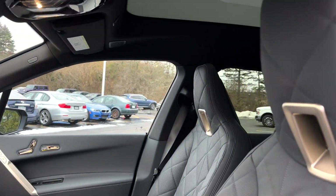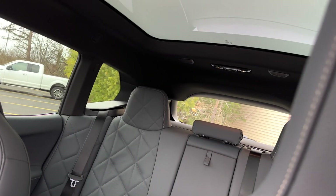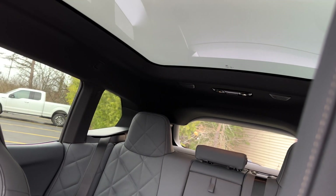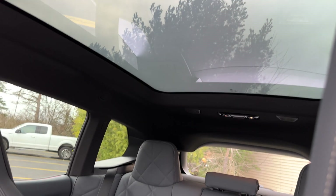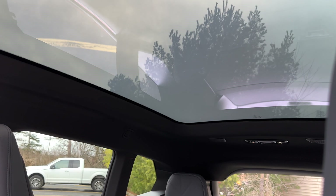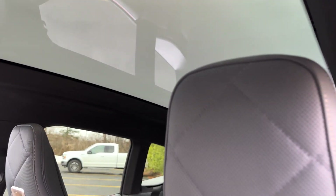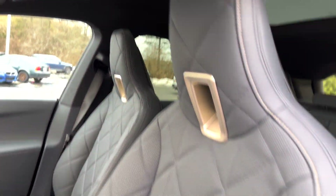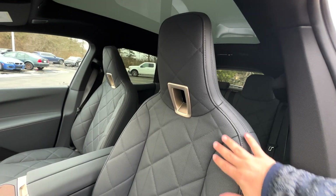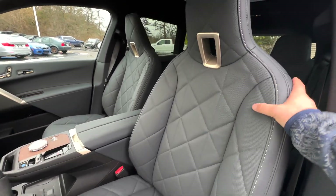One big feature is your sunroof. You have two different modes — one is open and one is transparent. When you press the button and close it, you'll barely be able to see through it; it has like an opaque effect where it whites everything out and blocks it. The seats have really nice leather and material that definitely supports you and holds you very comfortably.